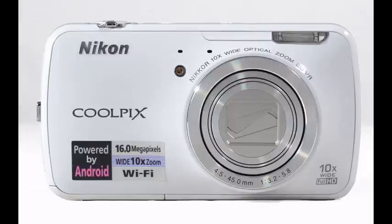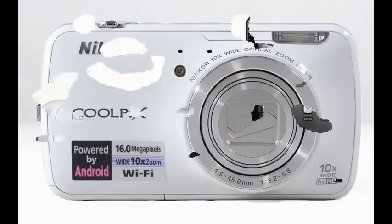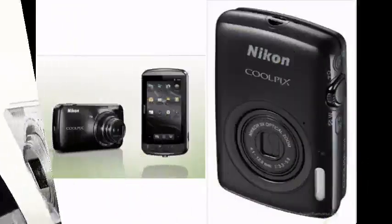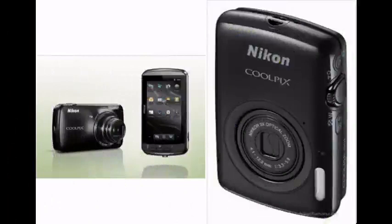You can even install popular Android photography and social networking apps from Google Play. It's an all-in-one smart device that will change the way you create and share your photos. With the Coolpix S800C, you no longer have to choose between great photos and connectivity — you get both. It's simple, it's fast, and it's totally wireless.